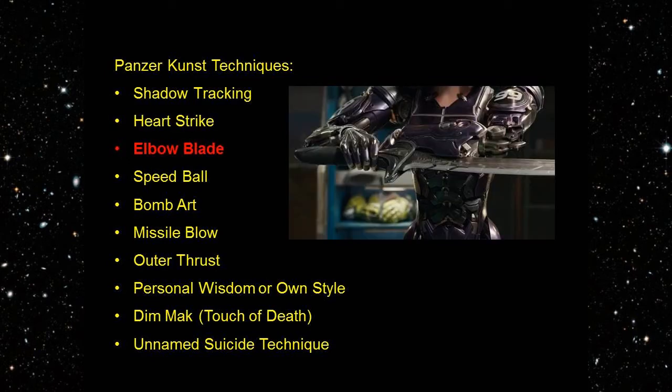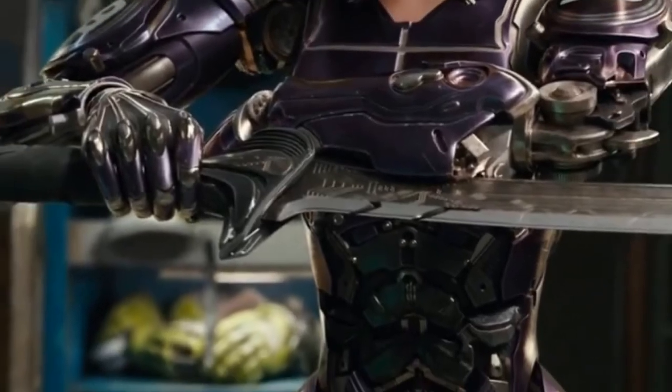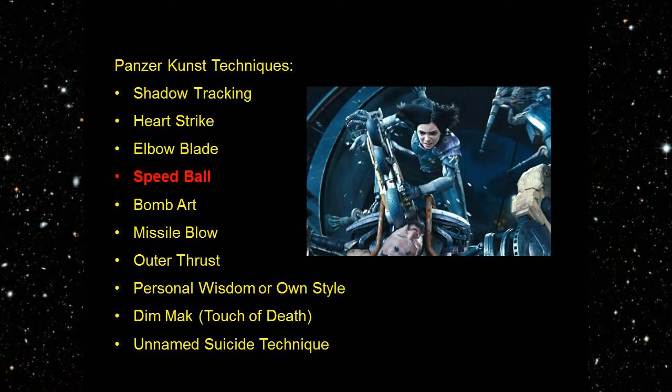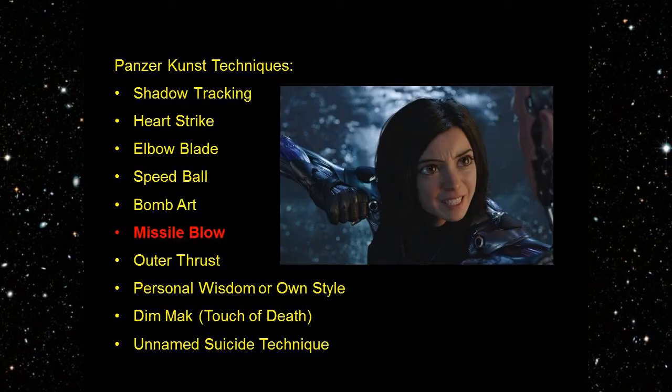Elbow Blade: an edged weapon, such as a sword or blade, mounted to the forearm and used to cut or slice opponents. Alita was set up to use this technique at the end of the movie before raising her Damascus sword toward Zalem. Speed Ball: a Mauser School technique by which the user fires a bullet hidden in their mouth to deflect a shot fired at them. Bomb Art: making and using bombs to attack enemies. Missile Blow: a supersonic punch that adds electromagnetism to the impact, delivering more force to the strike.